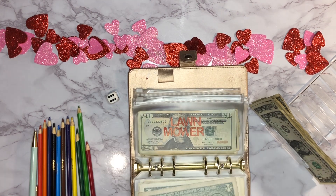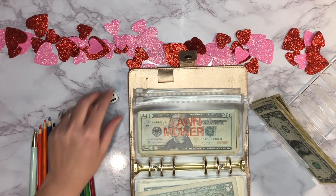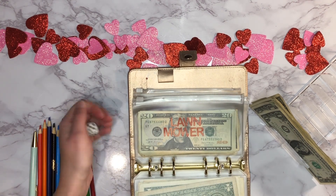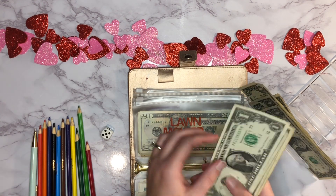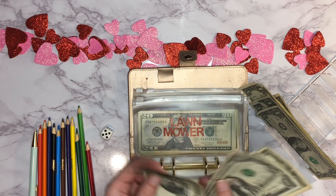Next up is our lawn mower envelope — rolling the dice and got five dollars. One, two, three, four, and five going in.